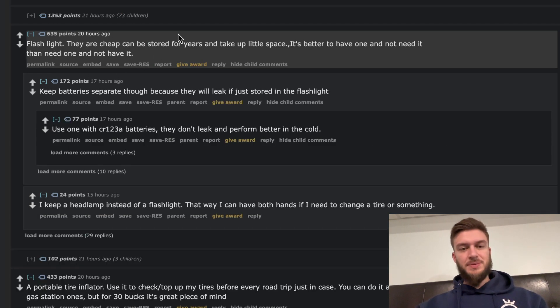A flashlight. They're cheap, store for years, and take up very little space. It's better to have one and not need it than need one and not have it. Flashlights are cheap — you should just have one in your car. It's simple and you never know when you're going to need one, but when you do, you want to have one.